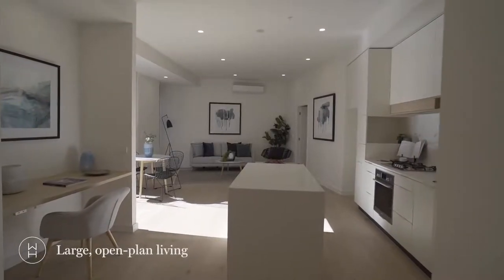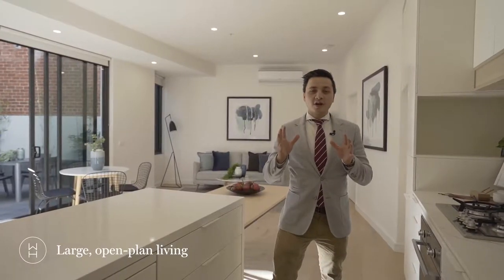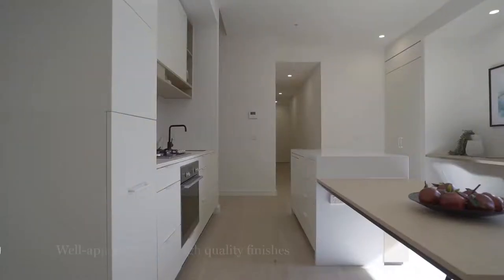Check out this expansive floor plan. It's been so well designed for the indoor-outdoor integration when you're entertaining family and friends. Also check out these finishes — if you look around, you'll only see the best.